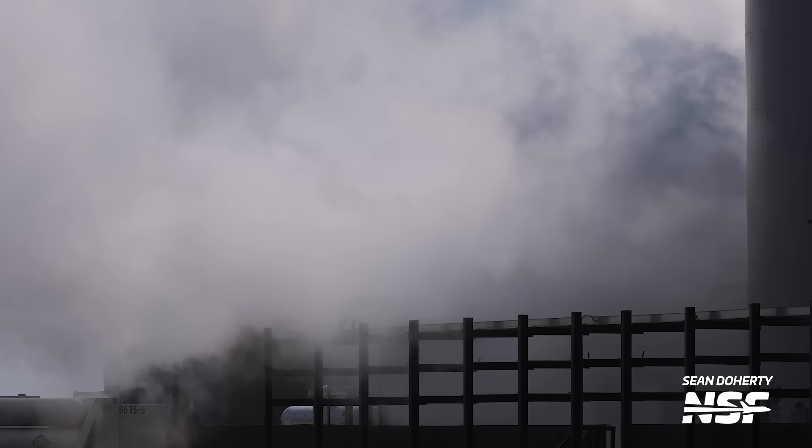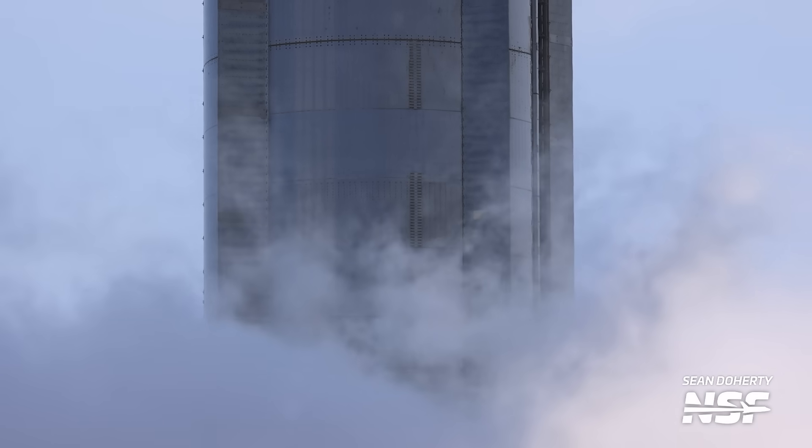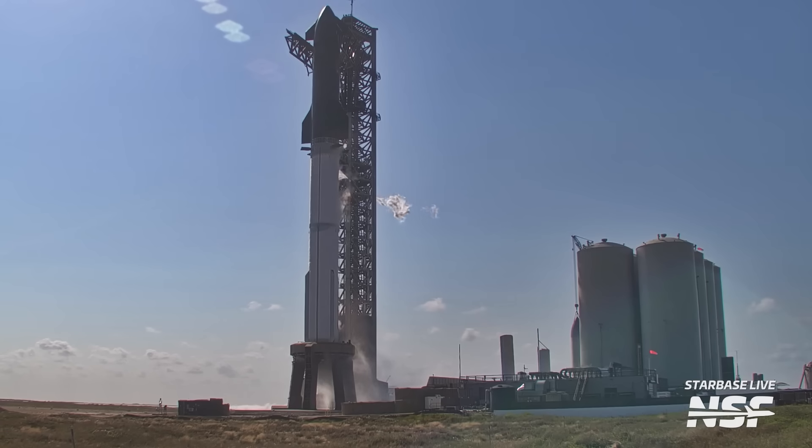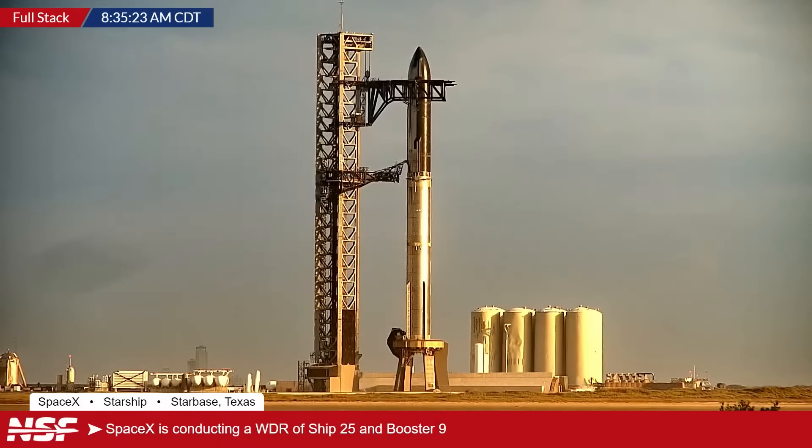In such a test you would prepare your tank farm, fill up all vehicle tanks, and prepare the vehicle for ignition. But then, as soon as you arrive there, you would stop the sequence and not follow through with the test. Basically, you stop right before engine ignition. So, how does the Starship WDR look?